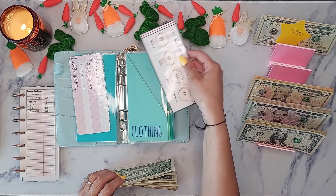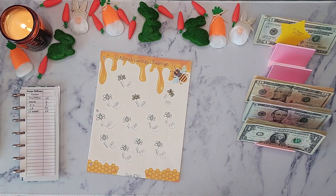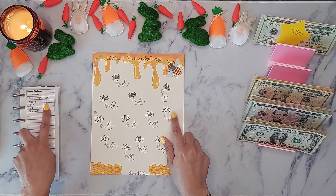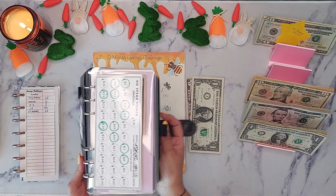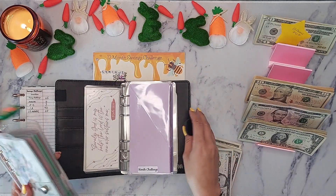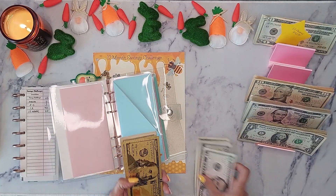Now we're going to jump into the bee savings challenge. You save the amount of days there are in the month, so I'm finishing her up here. Because the last week of March only had six days, I'm putting in six dollars, as marked on my tracker. This goes into my month challenge. Let's add in six — and we're also putting in $31 into Easter, which was much needed because my goal was $275.